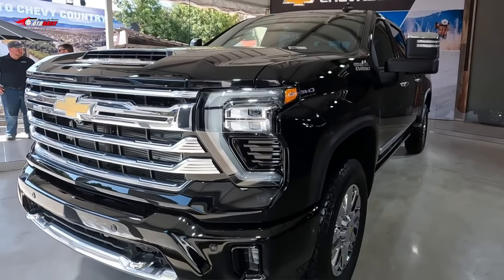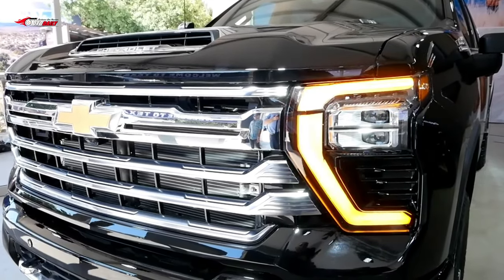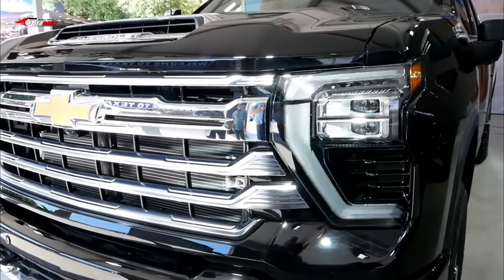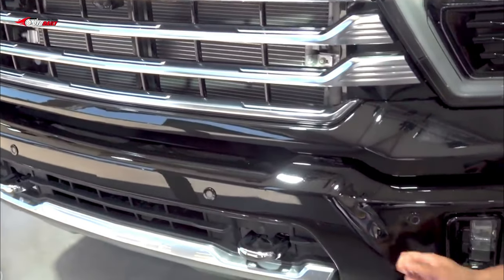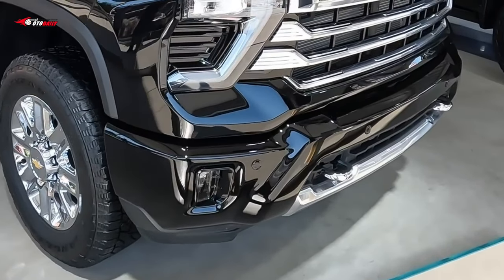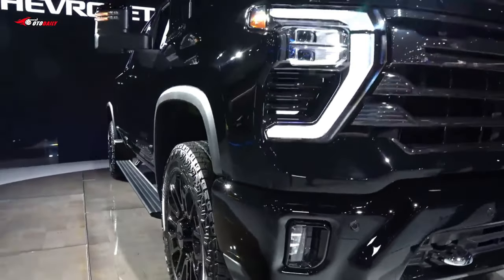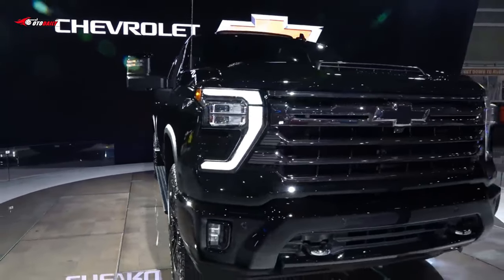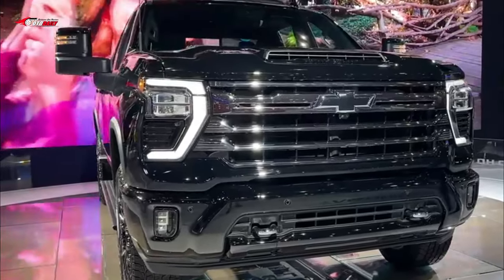Chevrolet brings everything heavy-duty truck customers want and need with the 2024 Silverado HD, with no compromises in capability and comfort. The 2024 Silverado HD arrives with powertrain upgrades, a more commanding presence paired with an overhauled interior, enhancements to its revolutionary trailering technology, and infotainment and active safety technology upgrades.